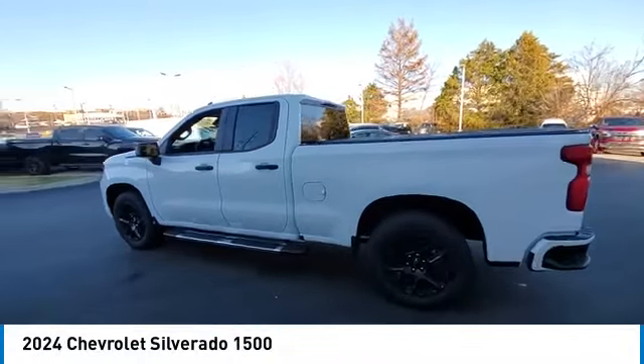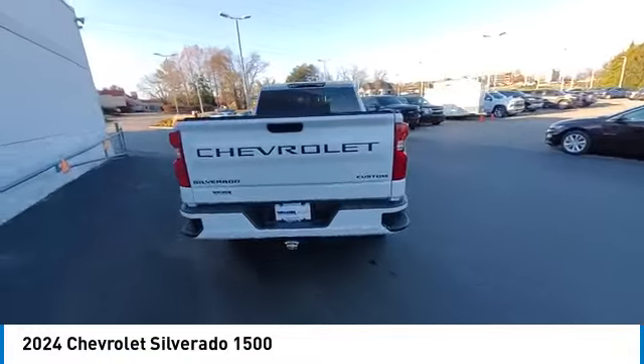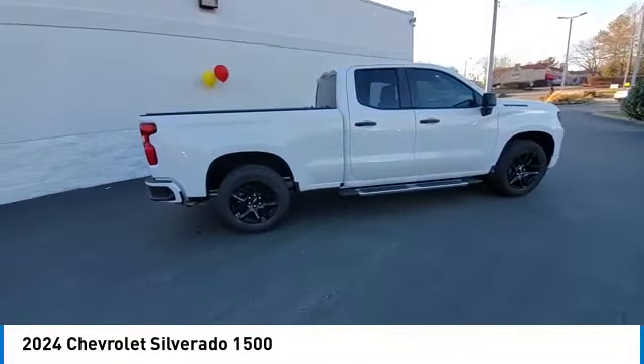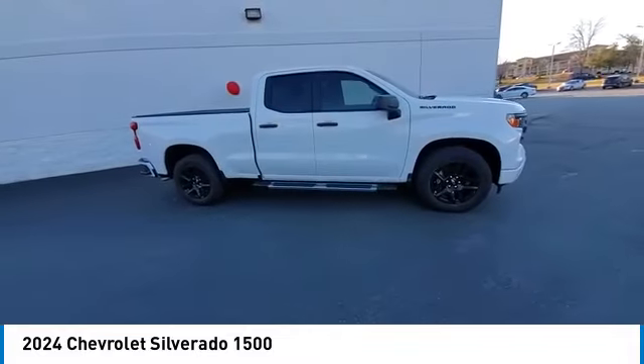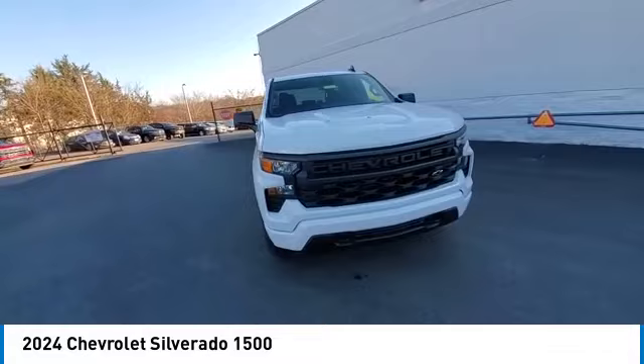Come test driving the 2024 Silverado 1500. The Chevy Silverado 1500 has the lowest cost of ownership of any full-size pickup. This vehicle has less than 100 miles. Here are some of this vehicle's great options.